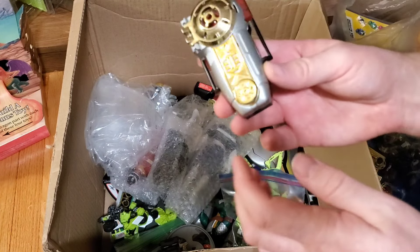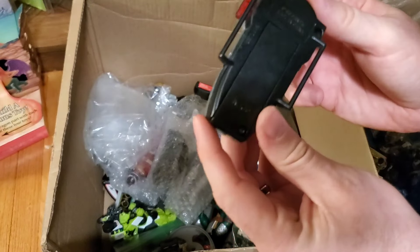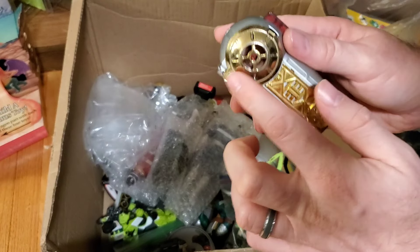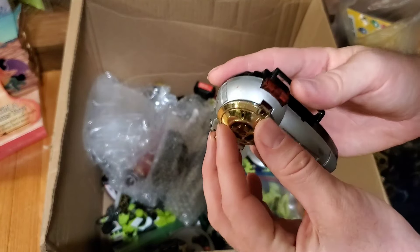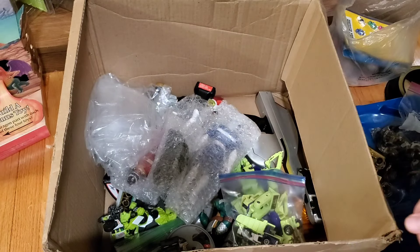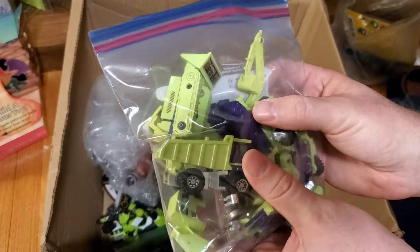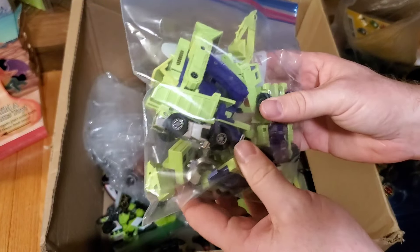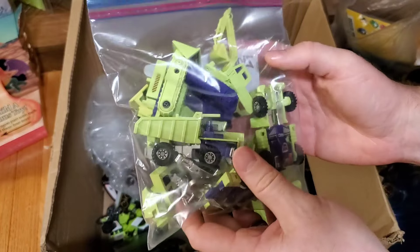I know what this is — this is one half of the Zeo Morpher. This was made out of metal. I always thought it was really cool how well some of these older roleplay toys actually looked and functioned.